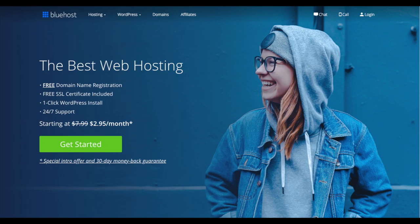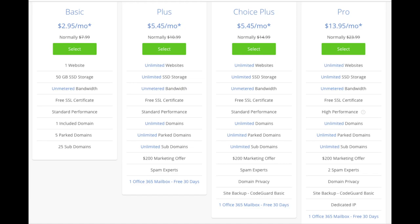Once you click the link or enter wpcupidblog.com/go/bluehost, you'll be at the Bluehost home page. Click the 'Get Started Now' button to select your hosting plan. You'll see four options: a basic plan, plus plan, choice plus plan, and a pro plan. I recommend going with the basic plan — you can always scale up later. If you have more than one website, choose the plus or choice plus plan. Click the select button for whichever plan you'd like.